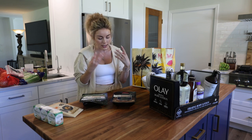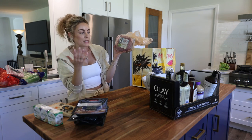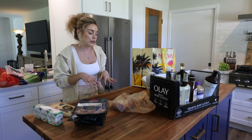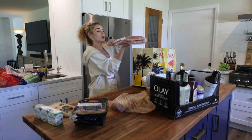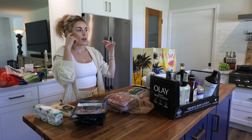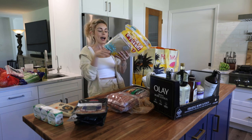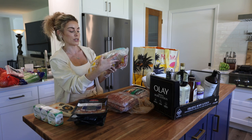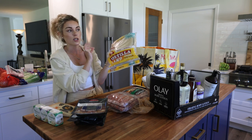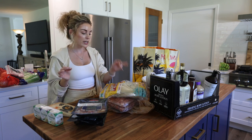I grabbed turkey breast and uncured Black Forest ham — these are my favorite because they actually feel like good quality meat rather than processed lunch meat. Instead of ground beef I grabbed ground bison — I just like the texture, the taste, and it's a little leaner. Something new: sweet Italian sausages, thought they'd be really easy in a pan with bell peppers, onions, and garlic, or to throw on the grill. And a house favorite — the Tortilla Land tortillas. We go through these so fast; Sawyer eats them like chips.